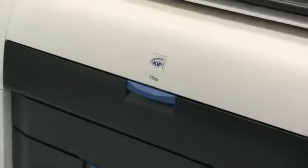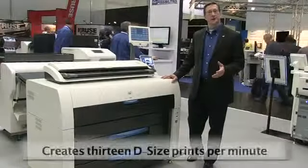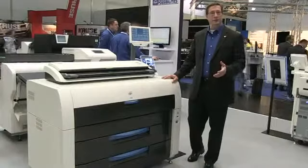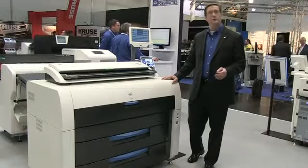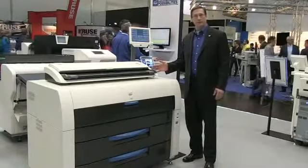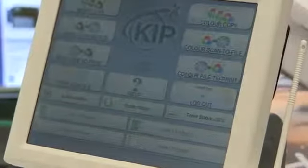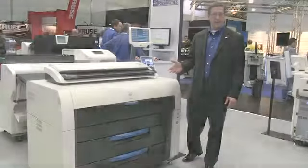The KIP 7900 is our introductory production print product, producing 13 D-size prints per minute as a four-roll device. It begins as a network printer with the option to add two different scanners — the KIP 2300 scanner and our new 720 scanner — and also offers folding and high capacity stacking with the KIP 1200 1000-sheet stacker.